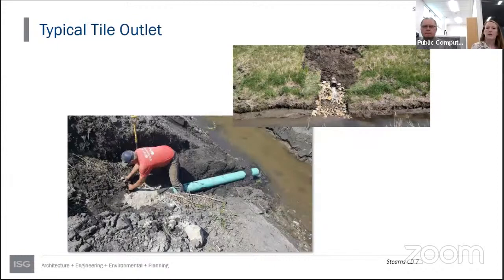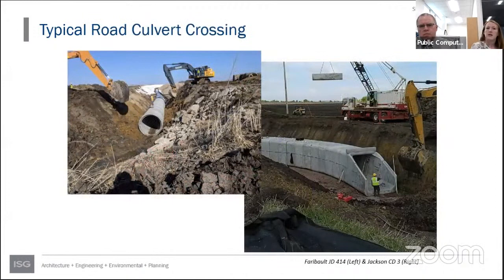A typical tile outlet repair photo was shown — all tile outlets in this repair will be replaced with plastic or PVC pipe, with riprap placed at the outlet of all culverts to prevent additional erosion. A typical road culvert crossing photo showed open cutting for road culvert crossings: a trench is opened, pipe and foundation are laid, all concrete pipe sections are tied, and the road is compacted, filled, and restored.